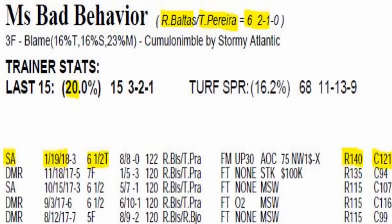Number 8, Miss Bad Behavior, is going to be my second choice. She has tactical speed. She got a 128 final rating down the hill on January 19th, winning that one. Tiago Pereira and Richard Baltus are 2 for 6 as a jockey-trainer team.